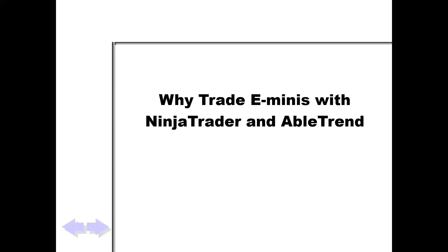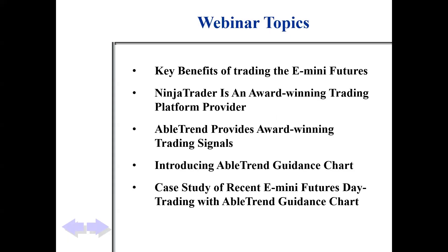Why trade e-minis with NinjaTrader and AbleTrend? I'm a real big fan of the NinjaTrader platform — the software. You could trade right from the charts. It's really a first-rate trading system. NinjaTrader is just a great platform.